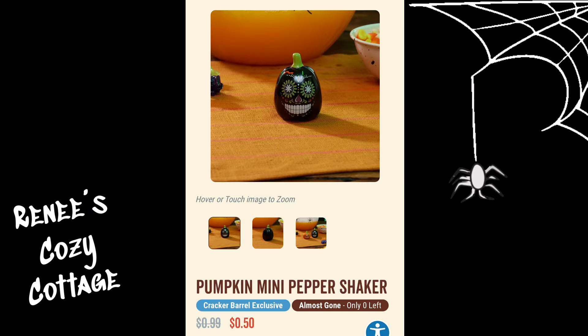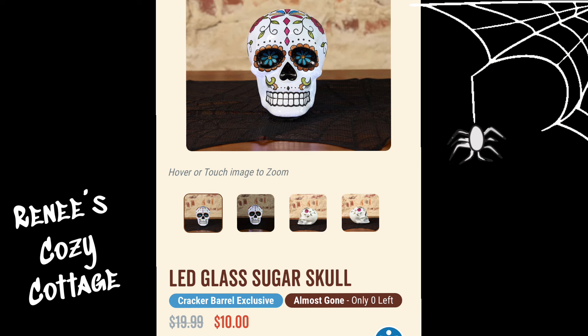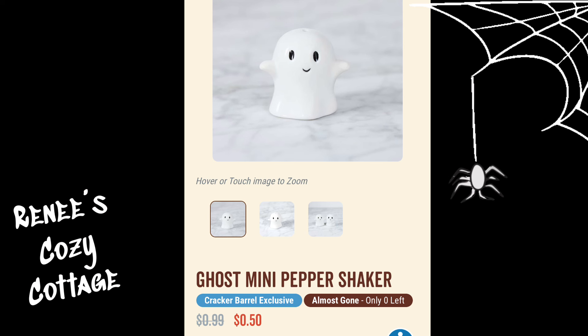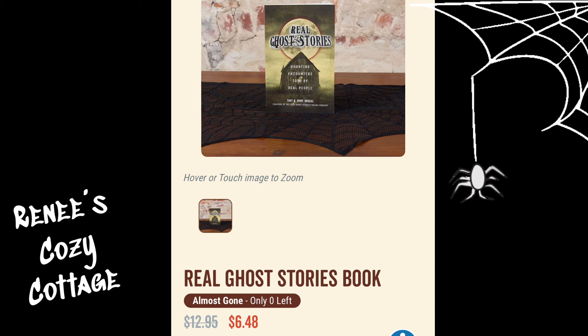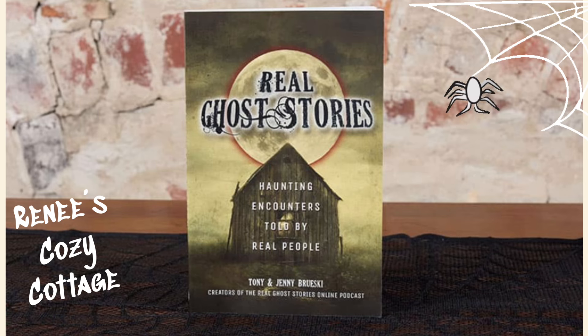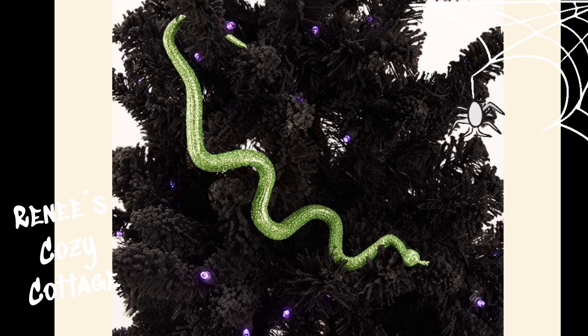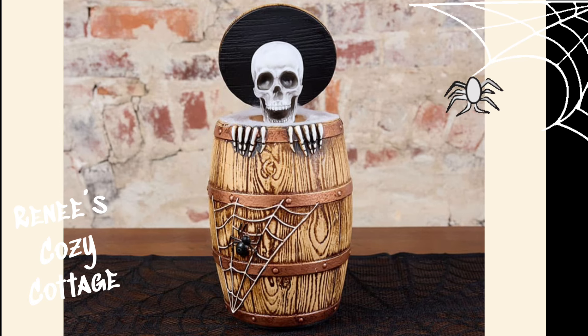This light up pumpkin spinner is $4.50. This pumpkin mini pepper shaker is $0.50. This lead glass sugar skull is $10. This ghost mini pepper shaker is $0.50. This real ghost stories book is $6.48.